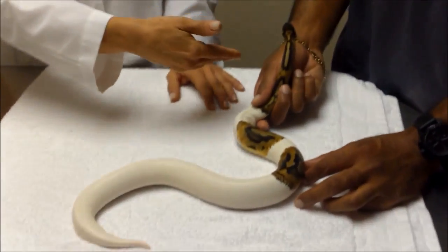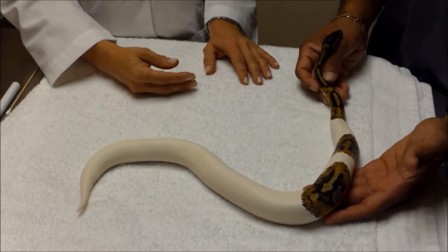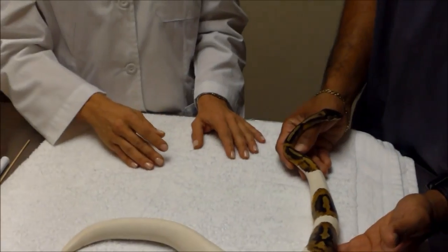For this example, we have a beautiful ball python with a pied coloration, actually owned by Steve. We're going to show you exactly the kinds of things we do at the center when a snake comes in, and what you might expect if you bring your animal in for a checkup.